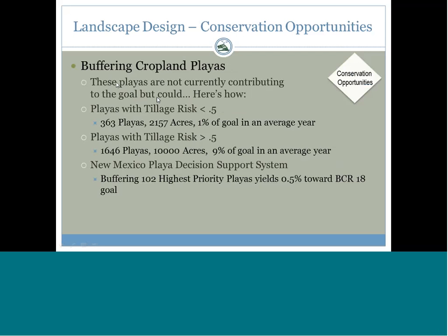Looking at playas in high-risk tillage likelihood areas — those with greater than 50% risk of being tilled in the next five years — there are about 360 of those playas. If we actively approached those landowners, we could place those playas in a WRP or some other easement program, gaining back about 1% toward our goal that we would otherwise have lost.